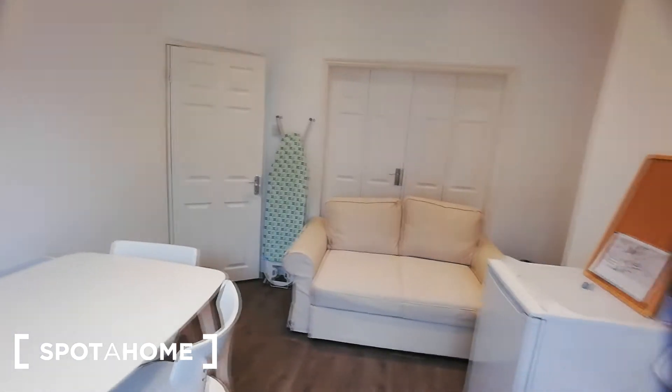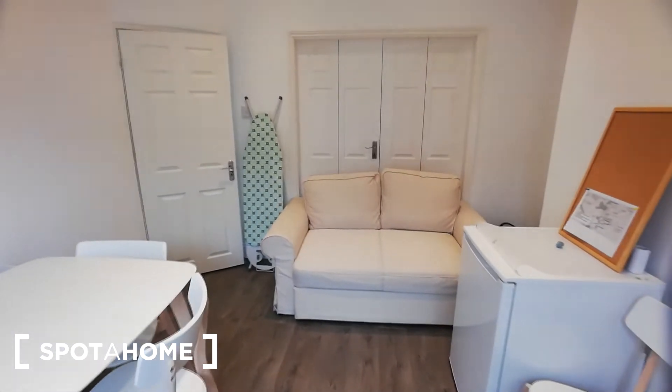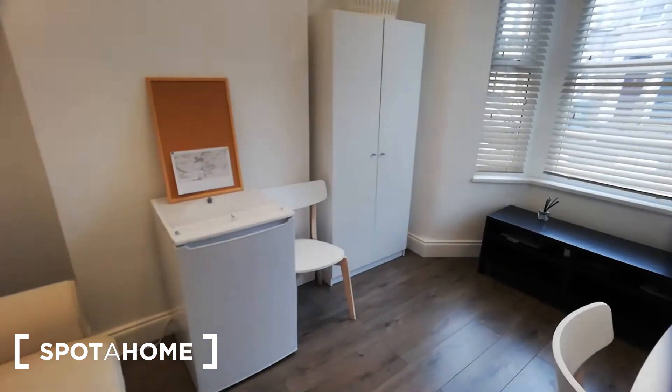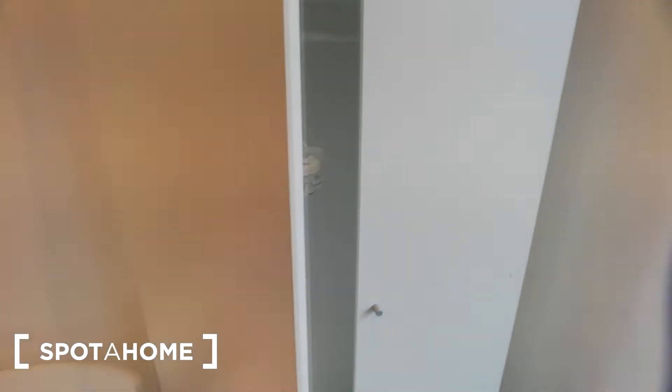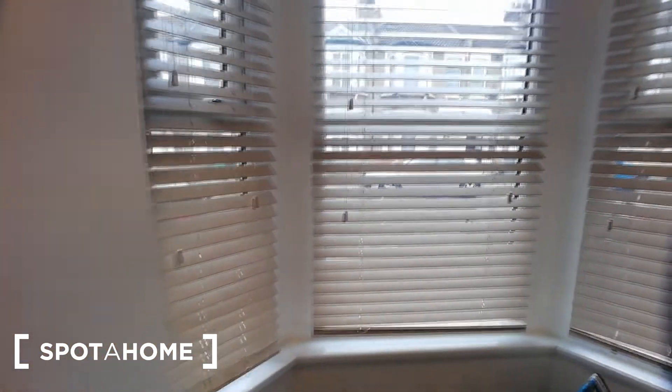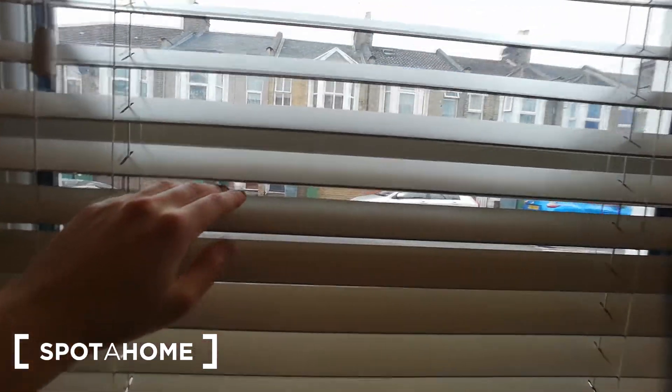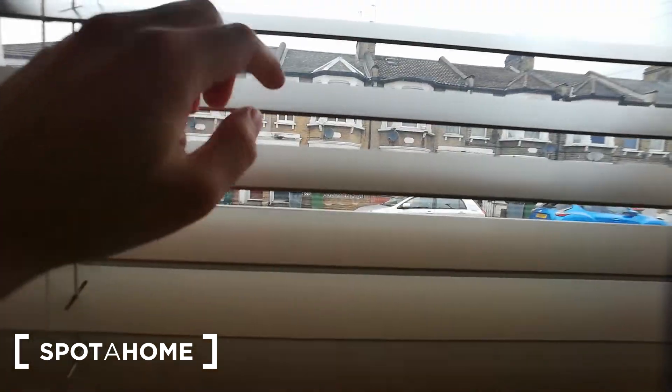Let me show you first the living room. This is like a living space to chill out and meet people, with a bonus refrigerator and a standalone wardrobe. It has beautiful Victorian windows because the flat itself is located in one of these traditional houses.